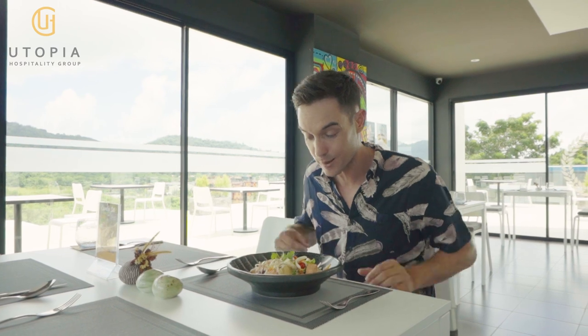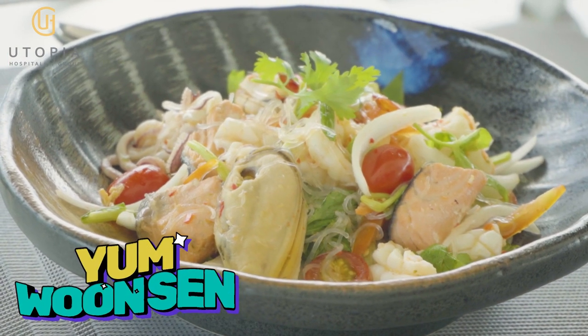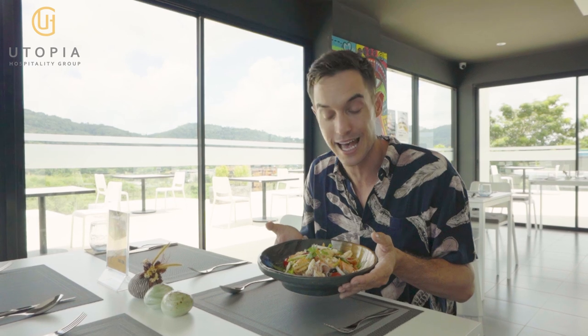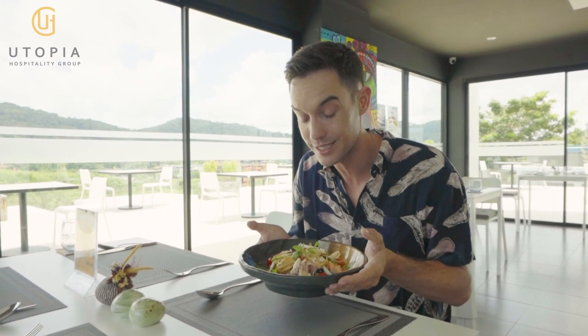The next dish is Yam Wunsen seafood, also known as spicy seafood salad. It looks amazing — there's shrimp, salmon, New Zealand mussels, and prawns. It's absolutely delicious, and all the seafood here at Unique Dining is fresh as well.